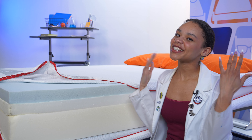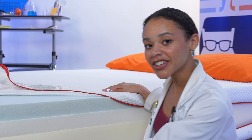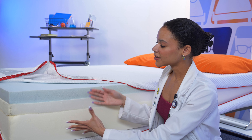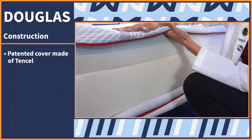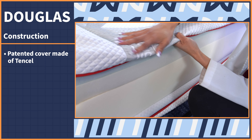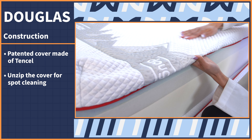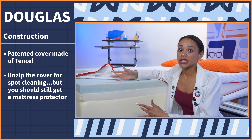They don't call us mattress nerds for nothing — as a mattress nerd, I love to unzip a mattress to get a good look at the layers and see how they perform. But of course, if there's any chopping involved, do not try that at home because it may void your warranty. Starting at the top, we have the brand's patented cover made with tensile, which the brand claims wicks away moisture. As a bonus, you can unzip the cover for spot cleaning, but I suggest you get a mattress protector anyway.